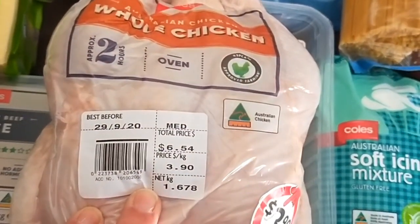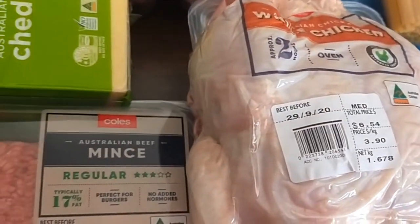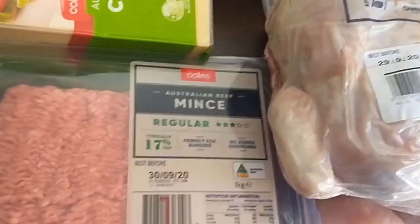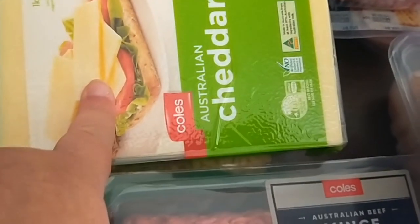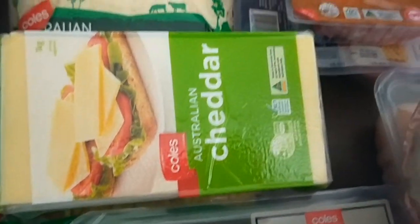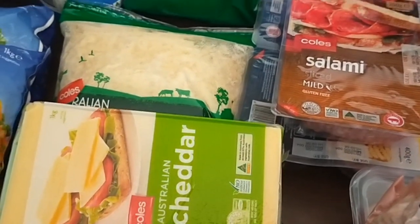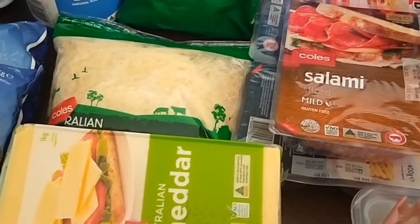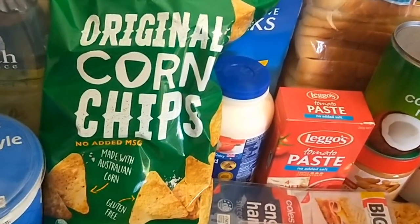Chicken breasts, another whole chicken — the family really loved when I did the spit roast chicken Asian style the other week so they'd like that again, but I might mix it up with a different flavoring this time. A kilo of mince, a block of cheese, some grated cheese — another convenience item, only slightly more expensive than the block cheese but it goes straight into the freezer as well and goes on pizzas or in cheese sauces.